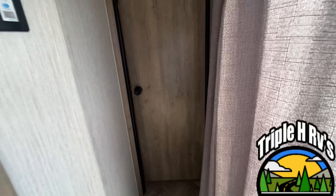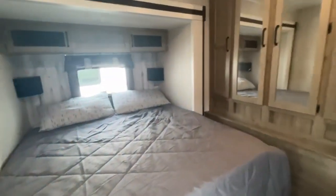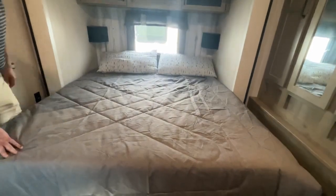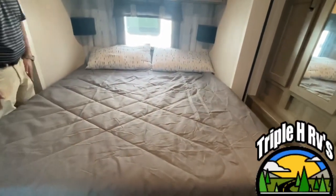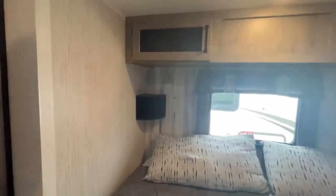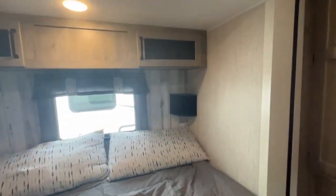Right down the hall we'll go into the master bedroom. This is going to give you a nice king size bed on a slide — the dimensions are approximately 70 by 80 inches, but your dealer will be able to give you exact measurements. There is storage up above and they give you some little shelves in each corner, great for putting your phone or glasses.